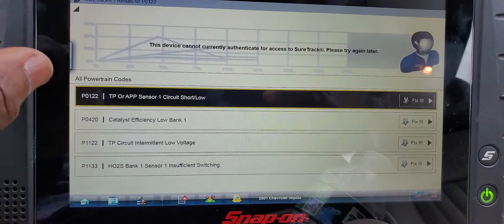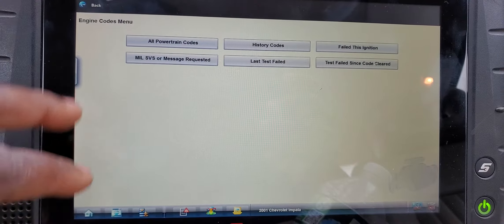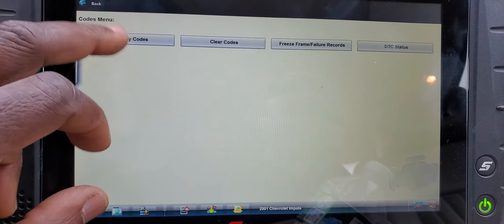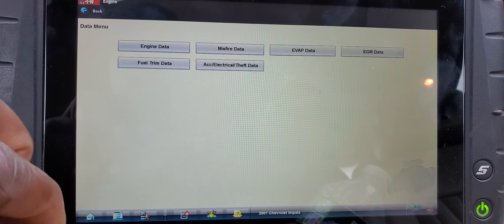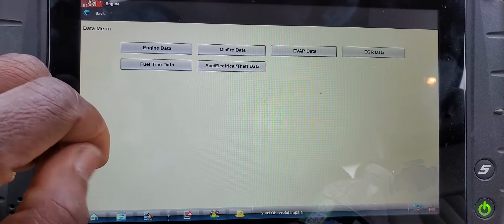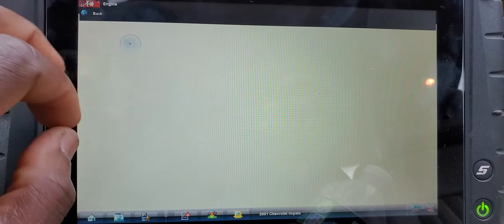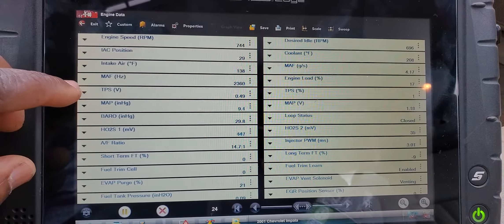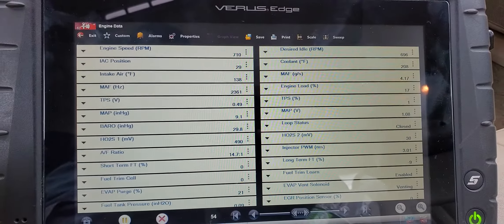Let's go back and see if we can get a data display. Looking at engine data — I can see TPS here and TPS here. Let me try to see how it's working.